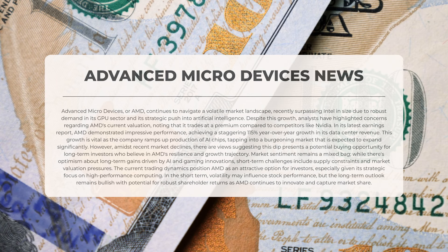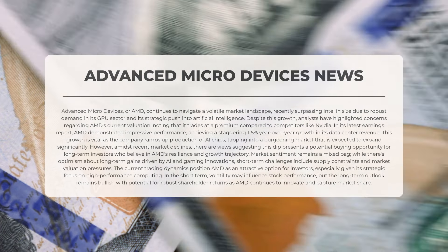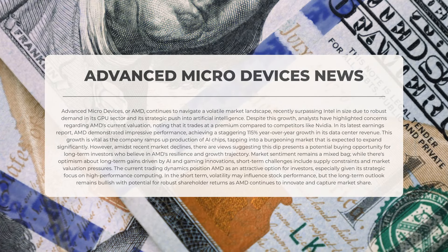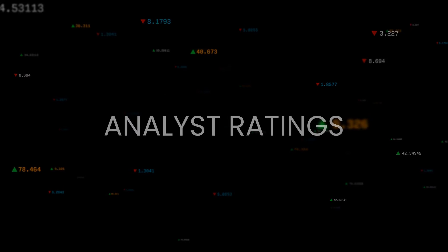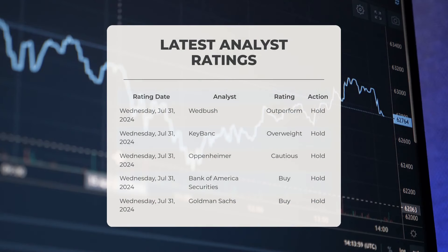Market sentiment remains mixed. While there is optimism about long-term gains driven by innovations in artificial intelligence and gaming, short-term challenges include supply constraints and pressures on market valuation. The current trading dynamics position AMD as an attractive option for investors given its strategic emphasis on high-performance computing. In the short term, volatility may impact stock performance, but the long-term outlook remains positive with the potential for substantial shareholder returns as AMD continues to innovate and capture market share.